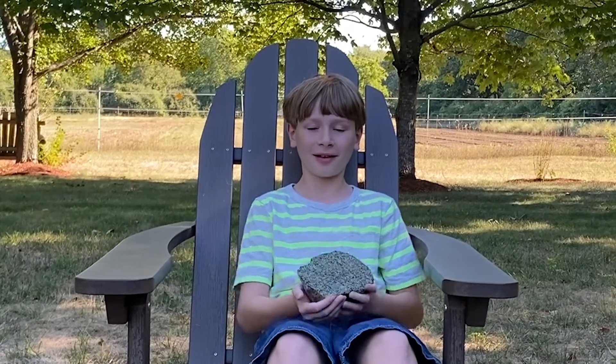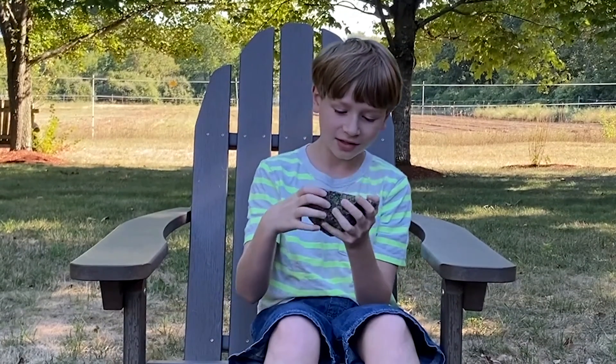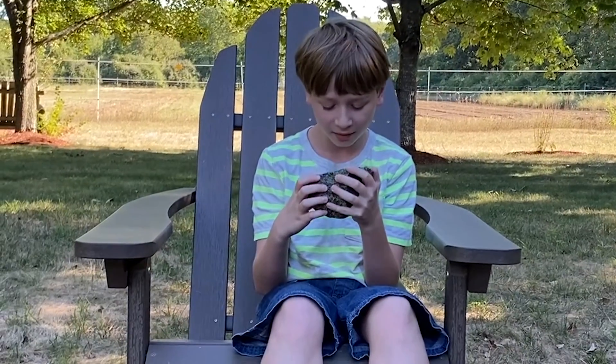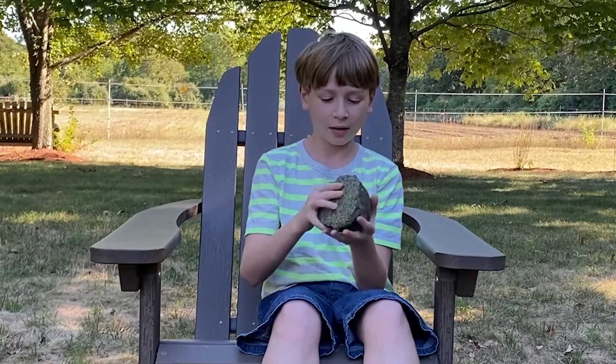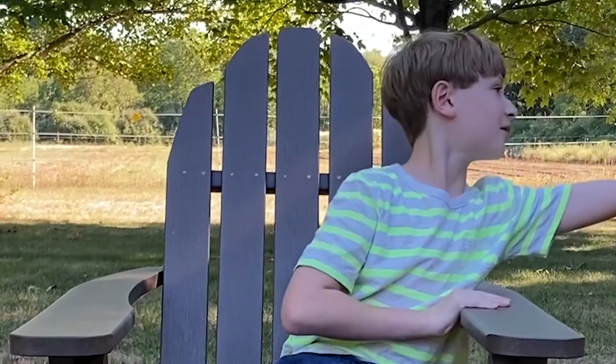Hi, I'm Leo, and this is the Rock of the Day. I noticed that it has greenish-yellow sparkles. It's black and white and looks cool. I wonder where it came from. Hey Ethan, can you tell me about this rock?